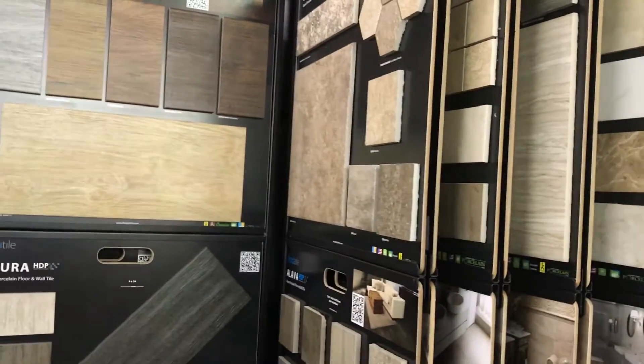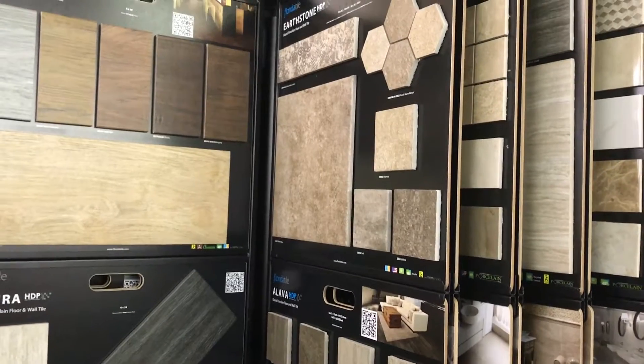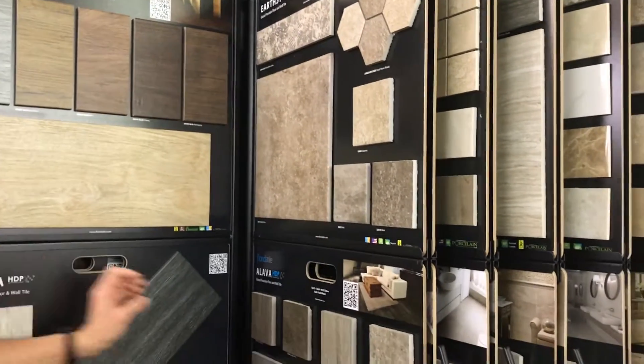These prices you're recording — how long are they good for? These prices are going to be good until the end of June. So y'all have a couple of months.